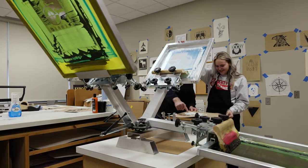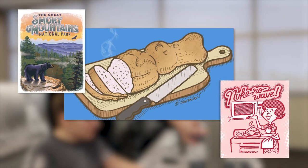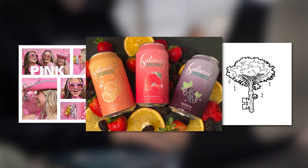Sean is an absolute animal when it comes to illustration — he leads the pack. He is someone who will happily break things down and spend as much time as you need.